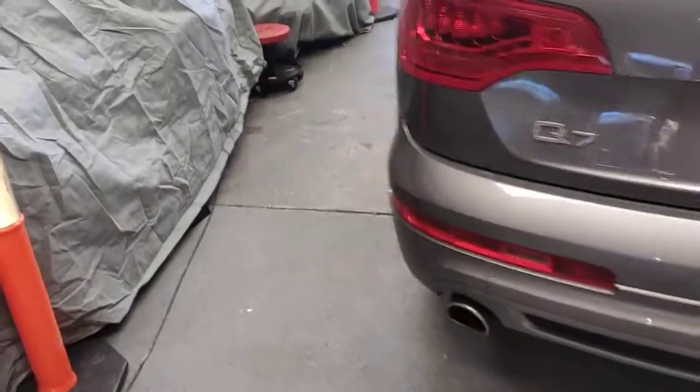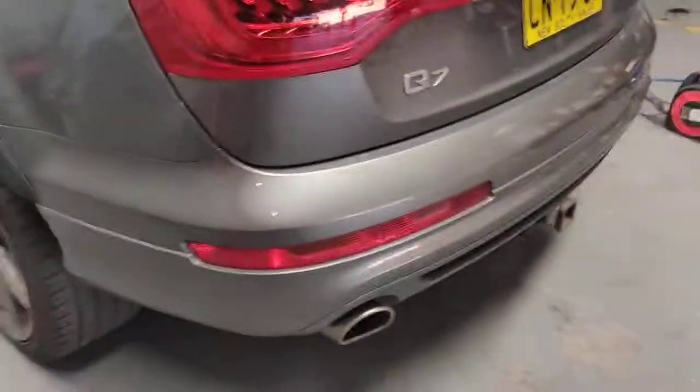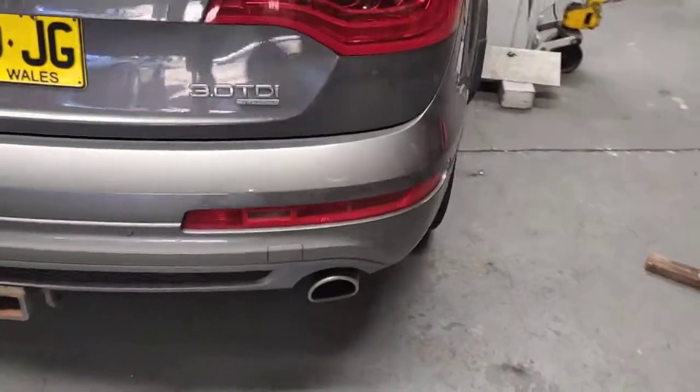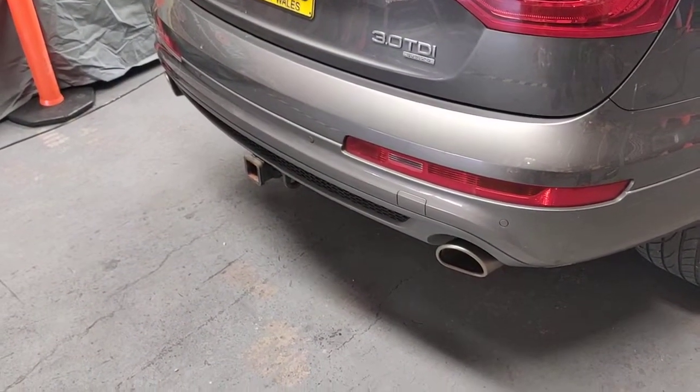And I took the PPS filter out, as you saw in the previous video, and got it commercially cleaned. Look at the difference now — there's a massive difference already compared to before. I still want to run it hot and do a regeneration later on.